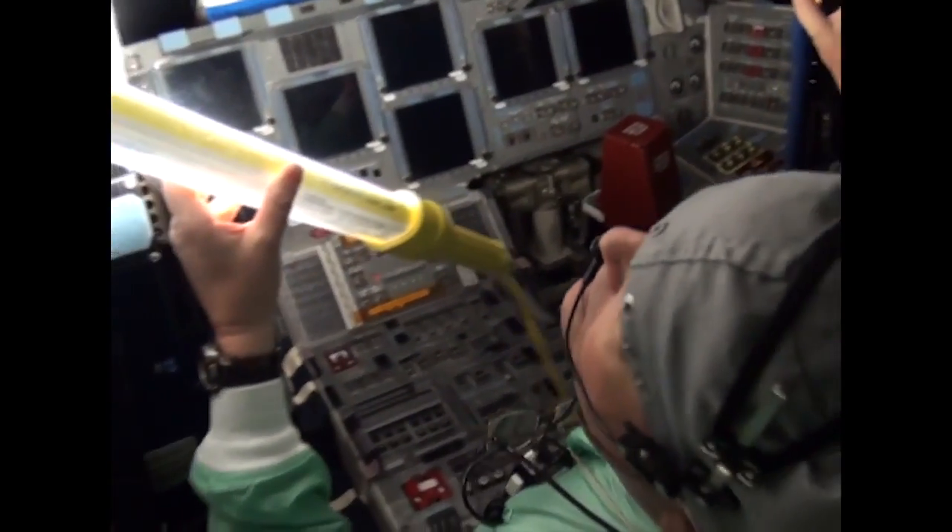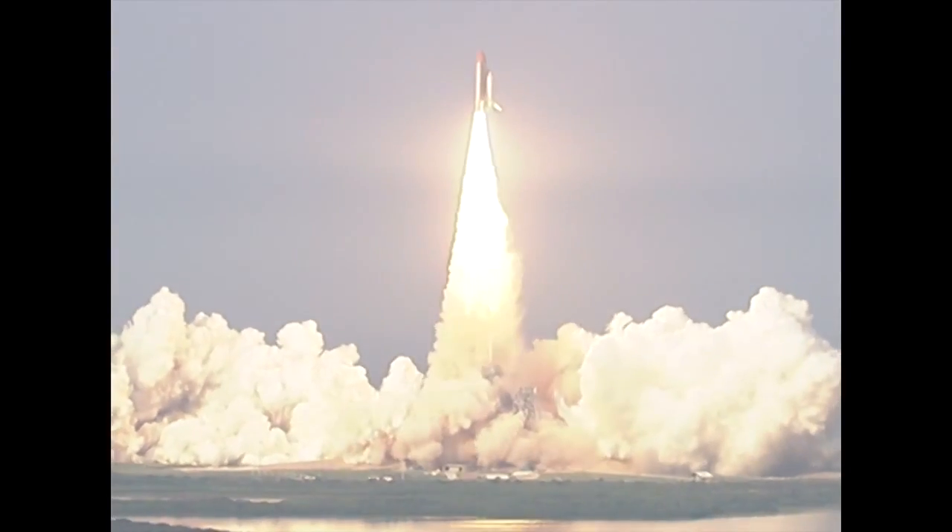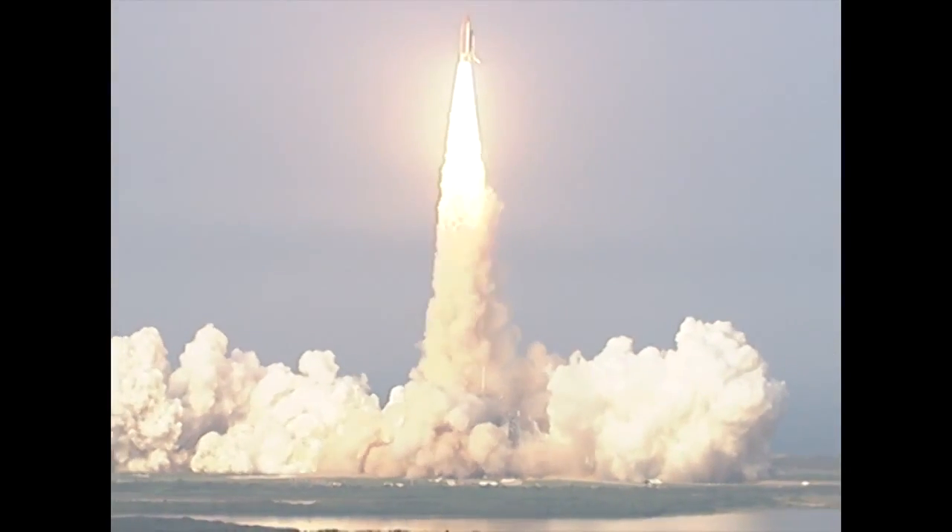Shuttle Endeavour was the last spacecraft in the fleet to be outfitted with the electronic display and made its first flight with the improved system in August 2007 on the STS-118 mission.